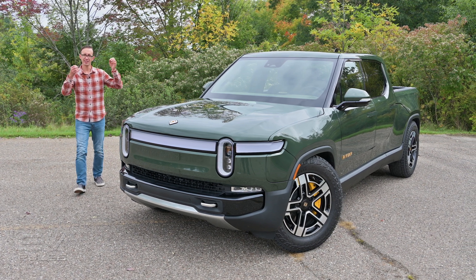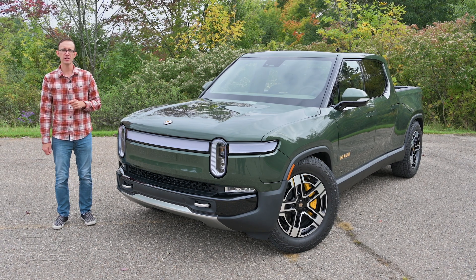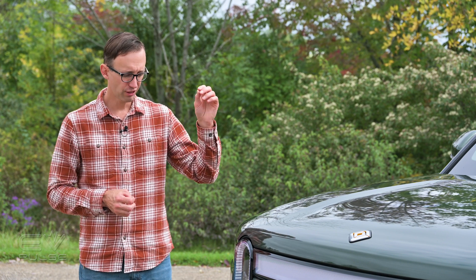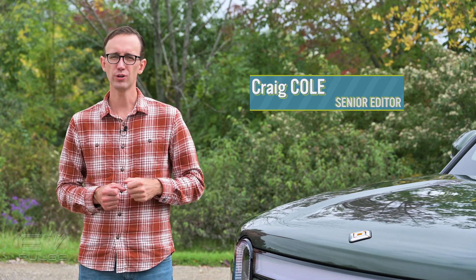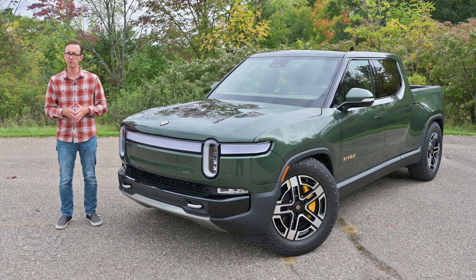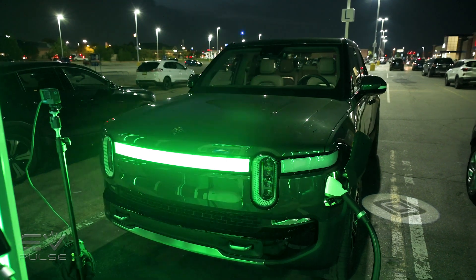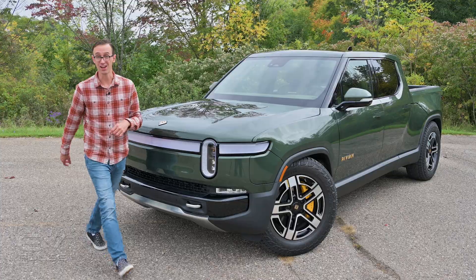Meet the R1T — an all-electric mid-sized pickup truck manufactured by startup automaker Rivian. Thanks to its beautiful exterior styling, incredible capability, and thoughtful technology, in my not-so-humble opinion this is one of the hottest EVs you can drive right now. Today I'm going to be taking this thing for a quick spin to burn off some range from the battery pack, because we're going to be doing an EV Pulse charging challenge test to see how long it takes to recharge the R1T's battery. Come on, let's go for a drive.